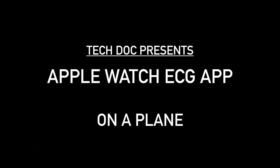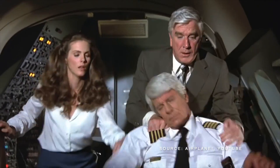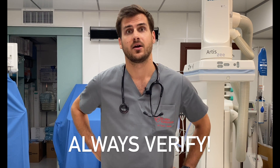Another situation where the watch could come in handy is on a flight. Even though airplane first aid kits are very well equipped, they rarely contain a heart monitor. In the rare case a patient required medical assistance due to heart palpitations, I could imagine putting my Apple Watch on the patient's wrist to obtain a tracing — but if symptoms were severe or worsening, I would not hesitate to advise an early landing and further diagnostics. Finally, the watch could prove helpful during an out-of-hospital evening with friends when someone asks about palpitations. I've had a couple of cases like this, with Apple Watch tracings consistent with AFib in one case and supraventricular extrasystoles in another. Always verify the watch's tracings with further diagnostics such as 24-hour ECG monitoring or other tests if needed.